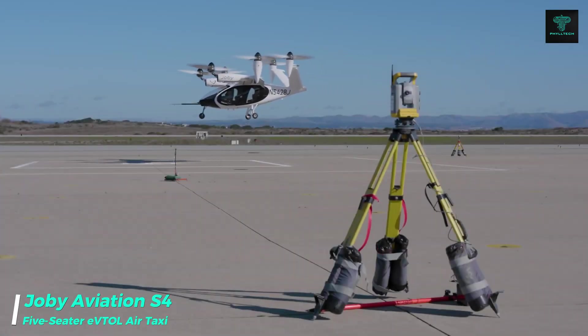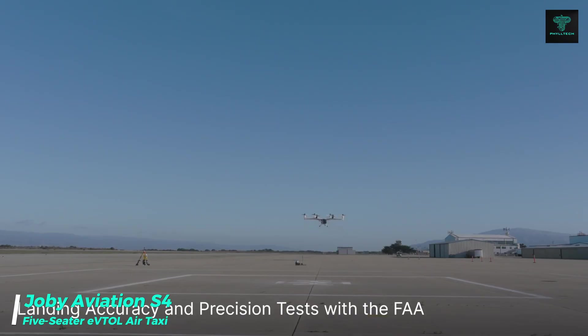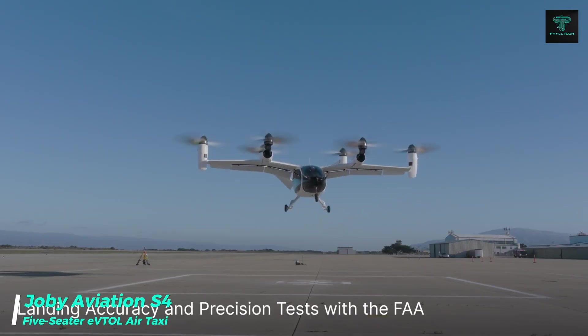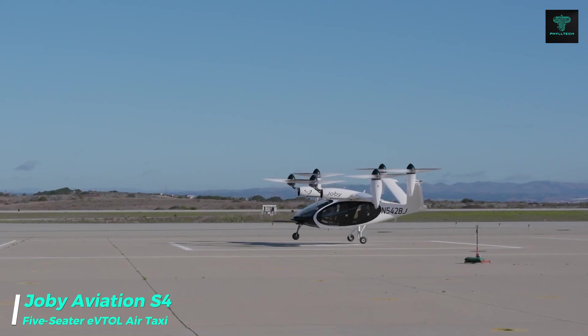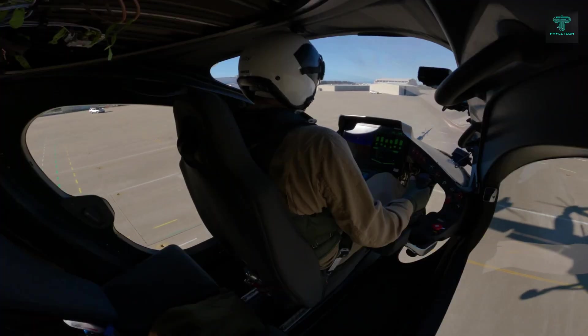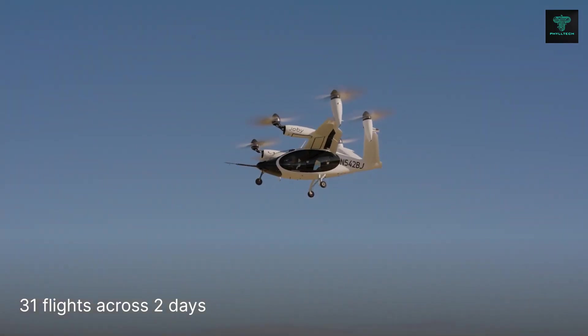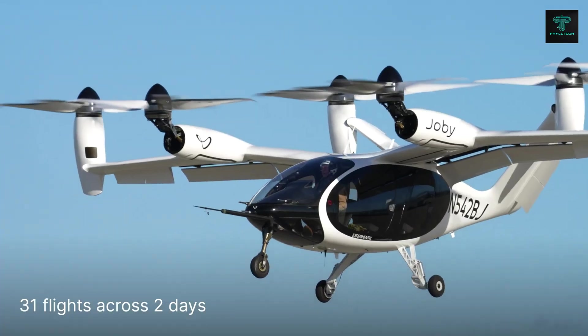The Joby Aviation S4 is designed to be a next-generation air taxi. It features six tilting propellers mounted on a high wing and V-tail design, offering a sleek, modern look. The S4 is incredibly quiet, reducing noise pollution during takeoff, landing and flyovers, powered by lithium nickel cobalt manganese oxide batteries.